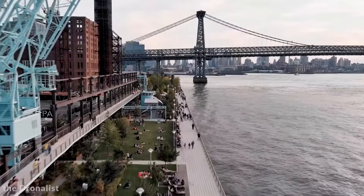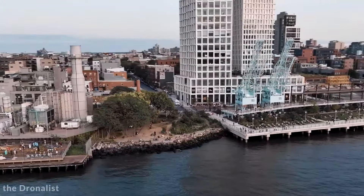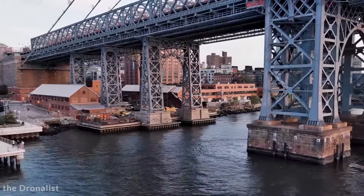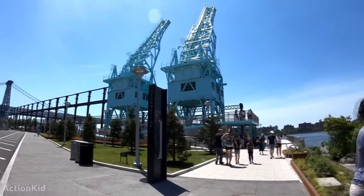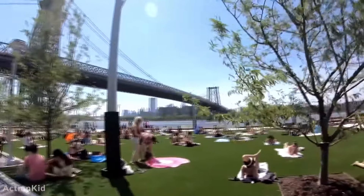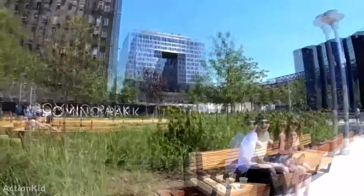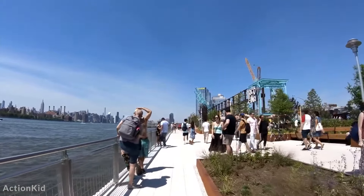Domino Park, located in the Williamsburg neighborhood of Brooklyn, is a mega-project that repurposes the historic Domino Sugar Factory site into a vibrant mixed-use development. Led by SHoP Architects since 2013, it has transformed the once-abandoned factory into a bustling area for living, working, and recreation. The development features five new tower apartments with a total of 2,800 units, 700 of which are priced below market rate. These towers occupy 631,000 square feet along the South Williamsburg waterfront, offering residents unobstructed views of the Manhattan skyline. Domino Park also includes a newly developed waterfront park featuring playgrounds, bocce courts, and recreational areas, offering a unique blend of urban living and natural beauty.